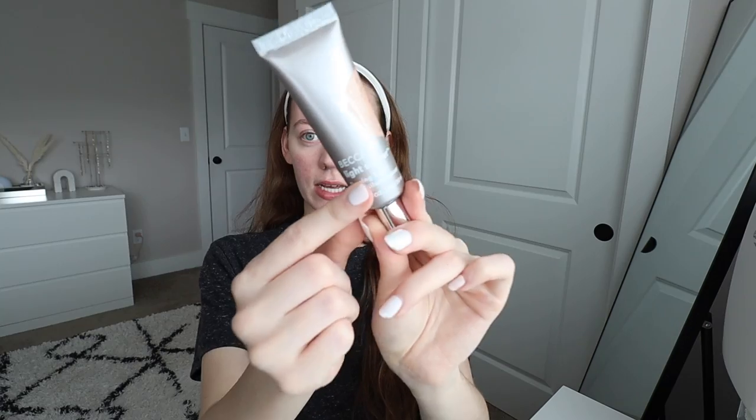Here's the secret: I'm going in with the Becca Light Shifter Dewy Tint. Becca's not in business anymore, so I highly recommend seeking out a dewy skin tint or tinted moisturizer with some luminizing built in. This is in the shade Luminary One — just a little bit on the forehead because I don't want it to look like a disco ball. Then a tiny bit of concealer under the eyes, followed immediately by Laura Mercier translucent setting powder under the eyes and a little on the nose.